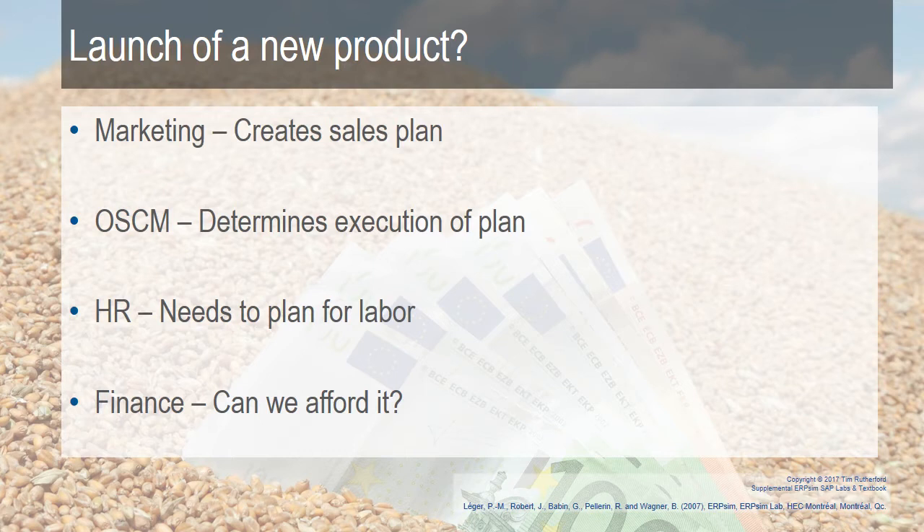If you're launching a new product, for example, marketing might come up with a sales plan, operations comes up with a way of executing that plan and creating the new product, human resources figures out who's going to do it — maybe they need to train or hire people — and finance comes in and asks, can we afford it? It's not one functional area that launches a product; it's all of them coming together.